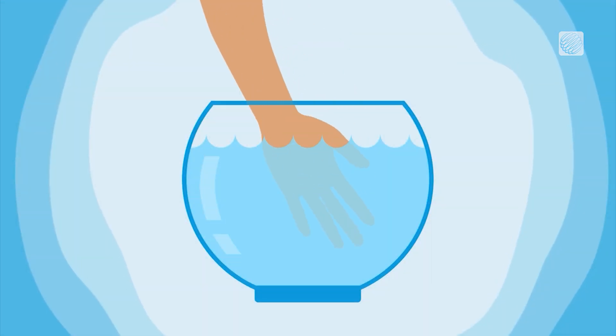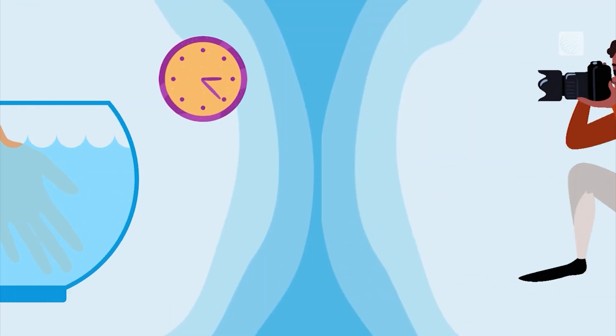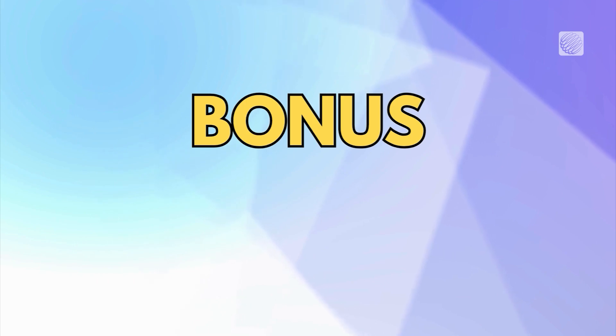For their study, researchers soaked volunteers' fingers in water for 30 minutes, snapped photos, and then did it again about a day later. The wrinkle patterns were nearly identical, and they also made a bonus discovery.